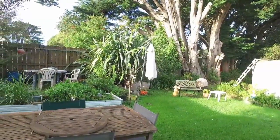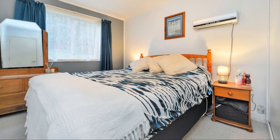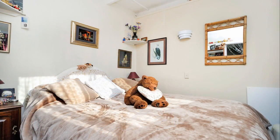We've got a main house of three bedrooms, two bathrooms, and an internal access single garage. Two living areas as well, and fully fenced — perfect for dog lovers. There's separate access down the back, so two separate driveways.